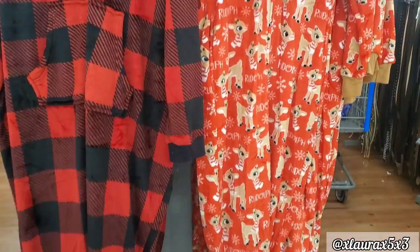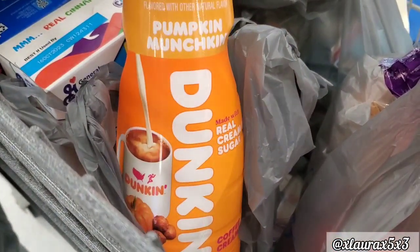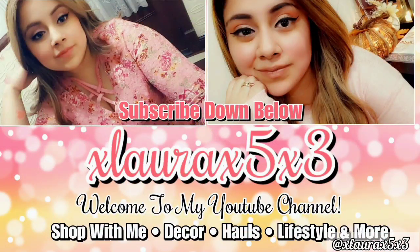That is it guys! I did buy my groceries and I was happy that I found the Pumpkin Munchkin Dunkin Donuts Creamer — I've been dying to try it and I finally found it. It does taste really good. I hope you guys enjoyed this shop with me. Like if you did, subscribe if you are new, turn on the notification bells, and follow me on Instagram and on Facebook. All of my info is in my description box. Thank you guys so much for watching — I hope you have a wonderful day. A big virtual hug to all of you. Love you. Goodbye.